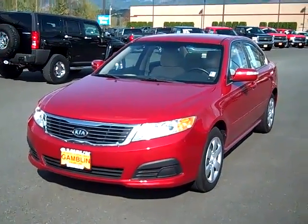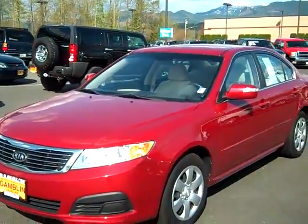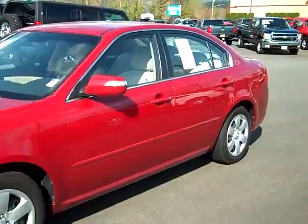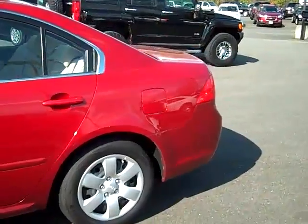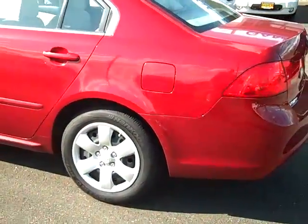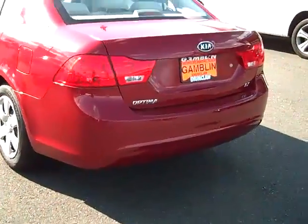Art Gamblin Motors on a sunny afternoon out here in Enumclaw, Washington, bringing you this 2009 Kia Optima LX. The Kia comes with about 14,000 miles — right under 15,000 miles — still under factory warranty, clean AutoCheck, clean Carfax, so no frame damage, and also more importantly, no accidents reported on this vehicle.